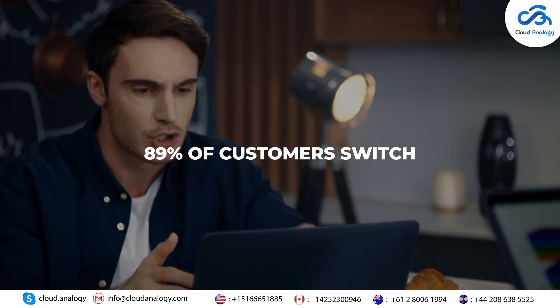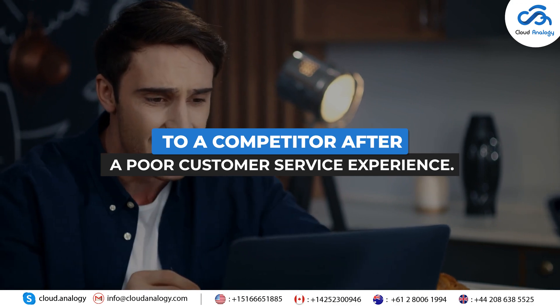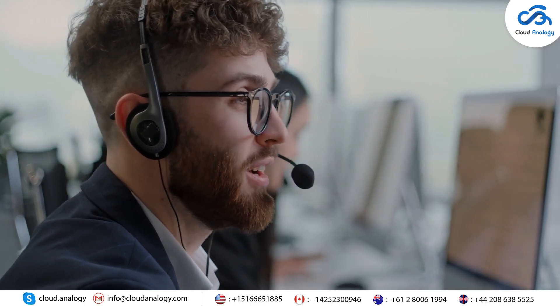89% of customers are more likely to switch to a competitor after a poor customer service experience. This clearly depicts that customer satisfaction fuels business success today more than ever.